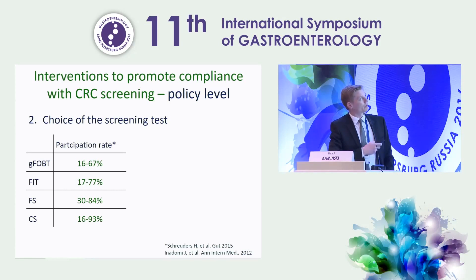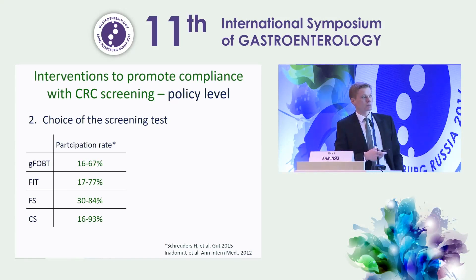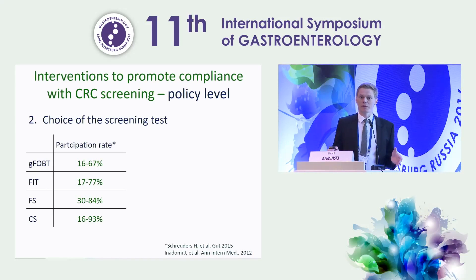The other thing to consider on the policy level is the choice of the screening test. There are four screening options, and in general it is believed that non-invasive tests yield higher compliance than invasive tests. But compliance is highly variable and can be good even with invasive tests, and in some occasions it can be poor with non-invasive tests as well.